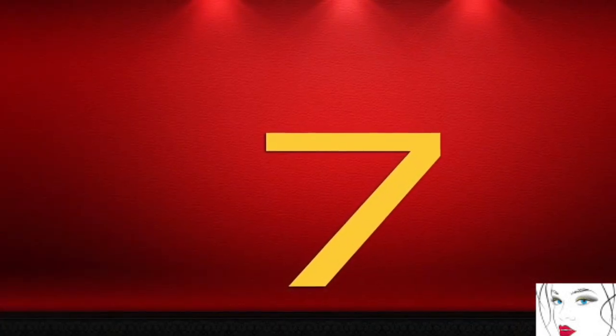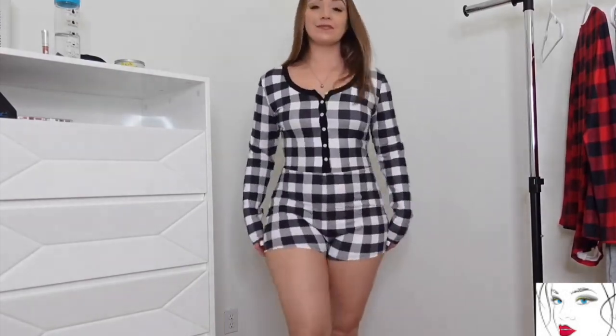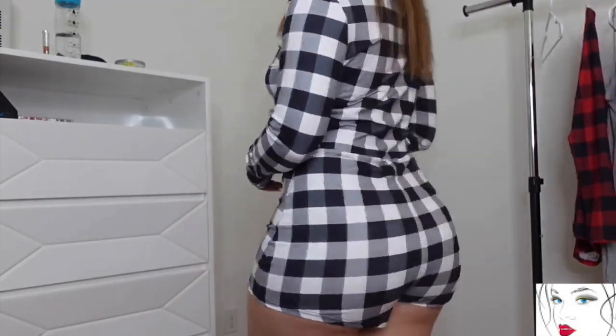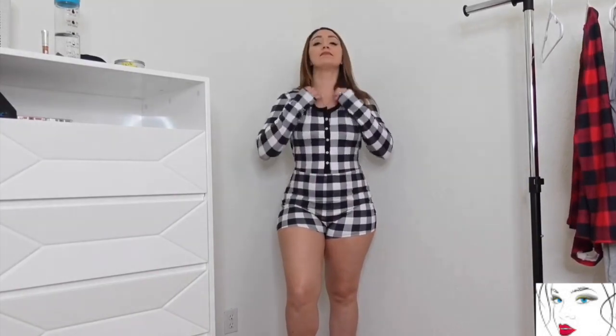This next nightwear is the same style we already seen in red and black — this time it's black and white checks. Just like that one, this dress also doesn't have the look and feel of nightwear, and I really don't think you should go for anything like this for your nightwear.